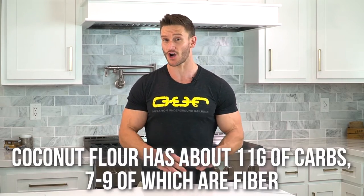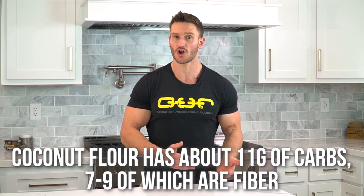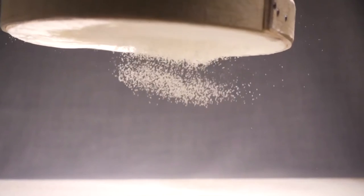Coconut flour is somewhat keto-friendly. There's usually about 11 grams of carbs in a serving, but usually seven to nine of those carbs are going to be fiber — some resistant starch and some purely indigestible fiber. What I would usually recommend is mixing almond flour and coconut flour. That way you reduce the almond flour impact. Take half the amount of almond flour and substitute that other half with coconut flour. Your carb count will go up a little bit, but it's still going to be keto-friendly because the overall net carbs are going to be fine. Coconut flour wins in the mineral category.